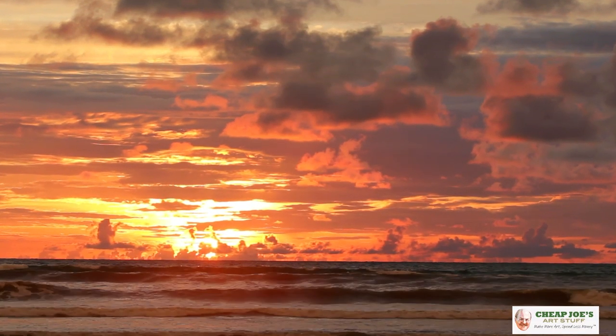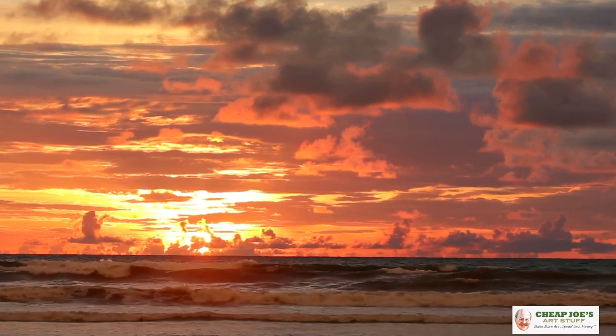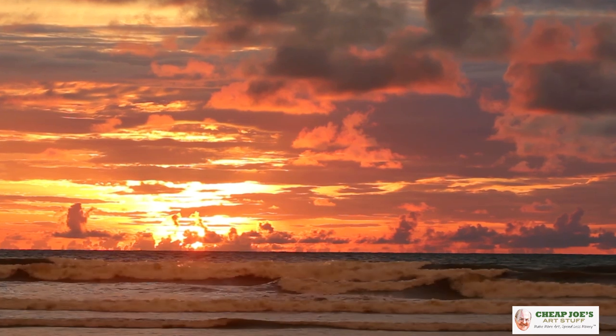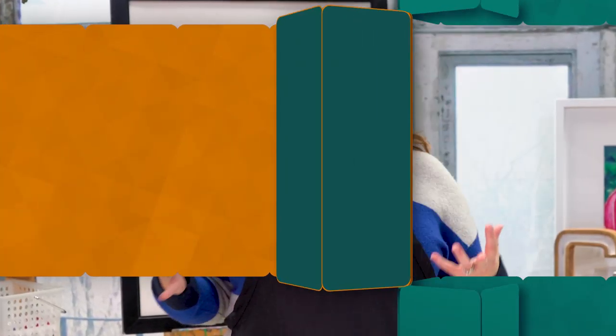Orange — you think of happiness and warmth and the sun and all kinds of cool things. It's energy, it's warmth. It's got so many different connotations. Culturally it was associated with royalty, and also it's a symbol of danger in nature, kind of like the color red — a visual signal to predators to stay away because I might be poisonous and you don't want to eat me. But orange is such a powerhouse color that a lot of artists steer clear of it.